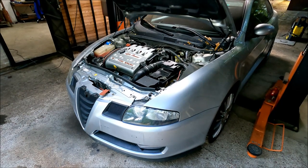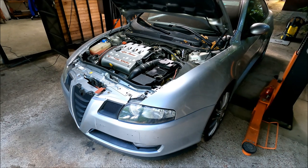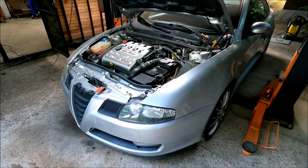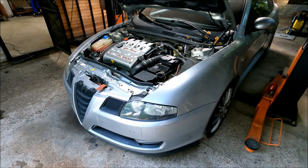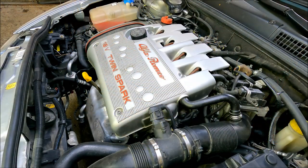Welcome to another ARC Garage video. Today I'm going to give you a few tips on how to test the engine when buying a car. It goes without saying that you should always check the service book and you should always check the last time the cam belt or timing belt was changed.